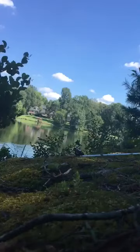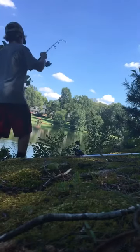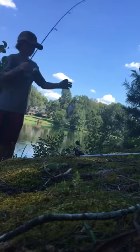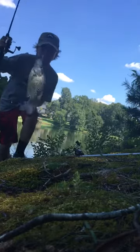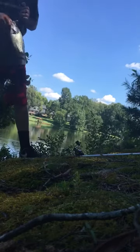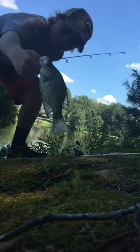I'll get back to you with the fish I catch. Alright guys, we got our first one on. I don't think it's a very big one. There it is. Not too big — it's a little guy.